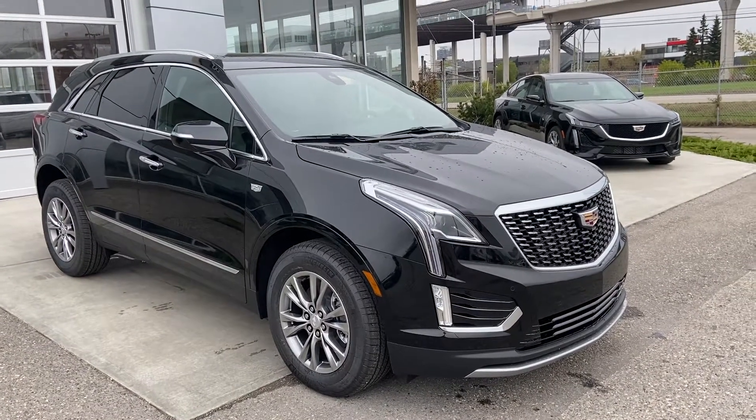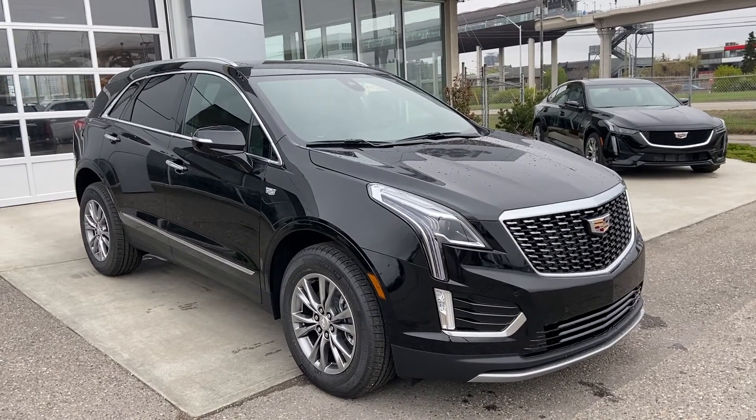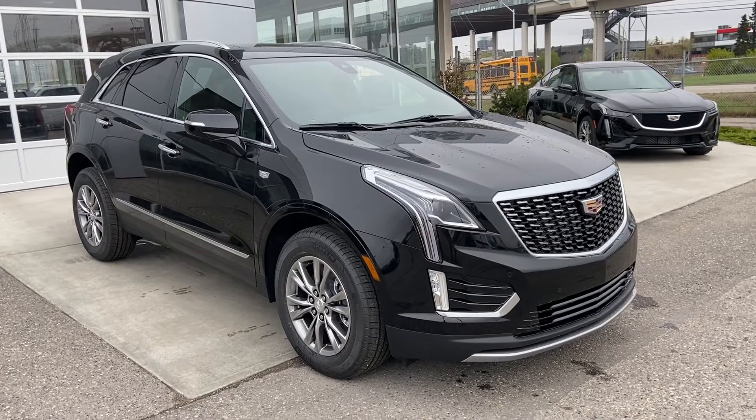Welcome to the brand new 2021 Cadillac XT5 Premium Luxury. The Premium Luxury XT5 is powered by a 3.6 liter V6 engine and mated to a 9-speed automatic transmission.